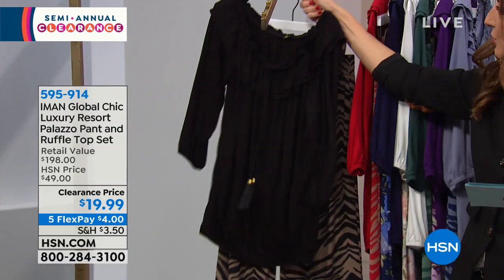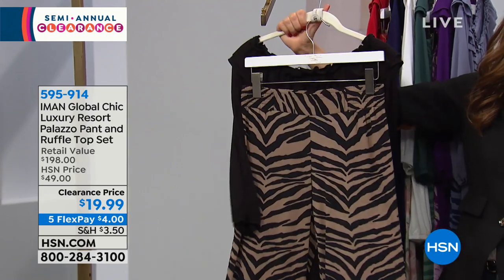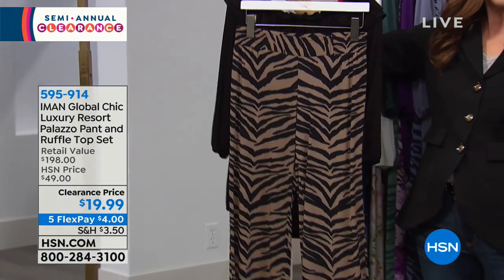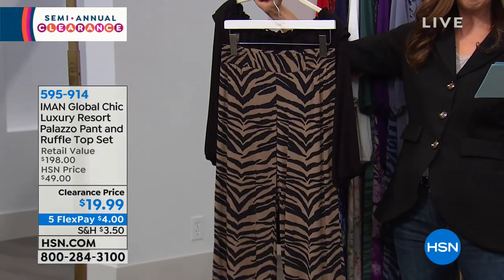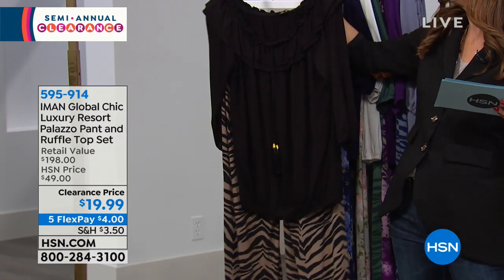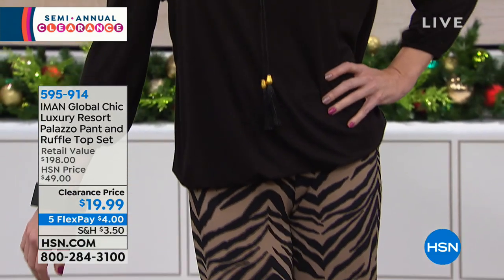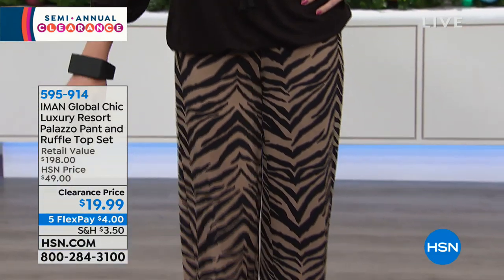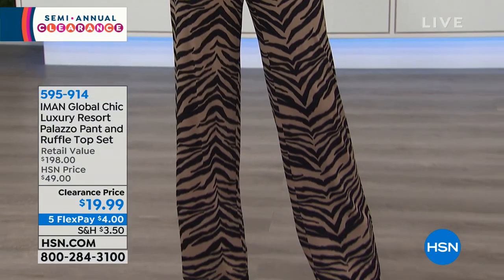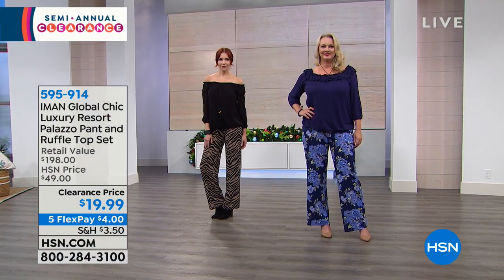Whatever you do, jump in on the black because you're going to get a black top you could wear like crazy, and then you also get the animal print in the pant. We have lost small and large in that duo in the long. We have every size imaginable — extra small through 3X — and you can choose your length in the pant. I love that Iman does that because she really wants every woman of every shape and size to have the perfect pant, the perfect ensemble.